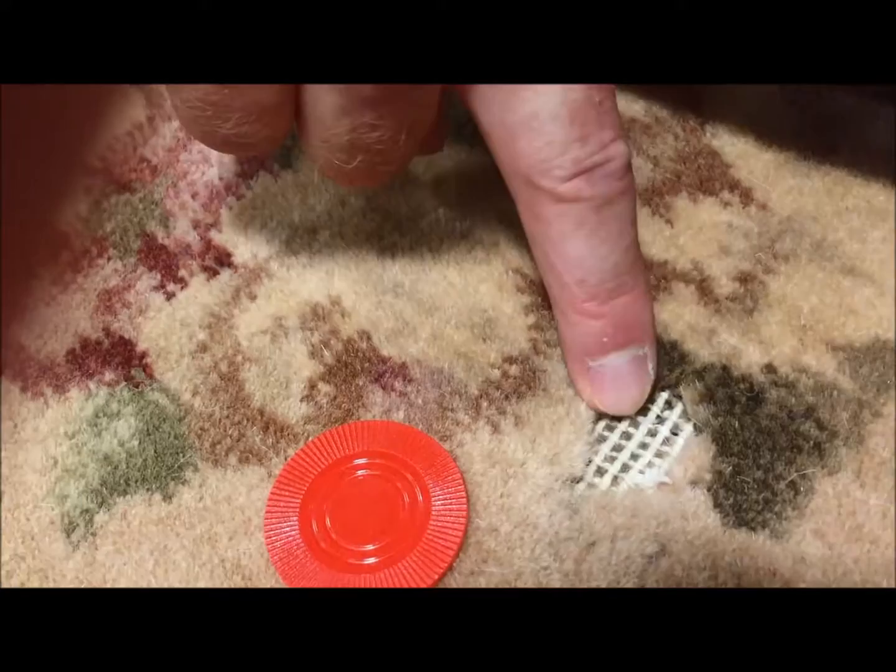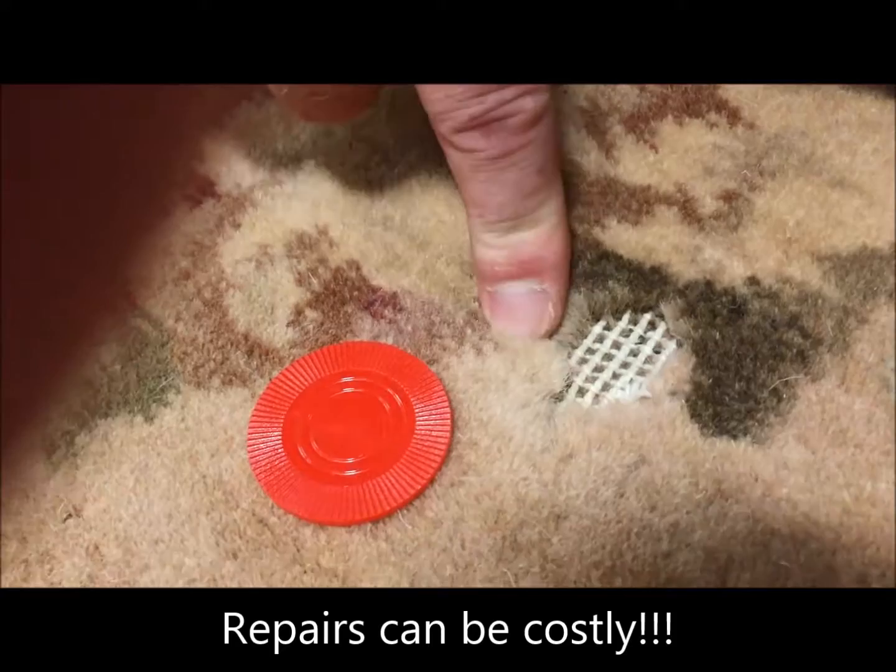Again, another example of the top being eaten away is right here. Exposed cotton foundation, unaffected wool. Cleaning and vacuuming will pull some of that loose wool out. The good news is, if the rug is worth it, you can have those re-knotted.